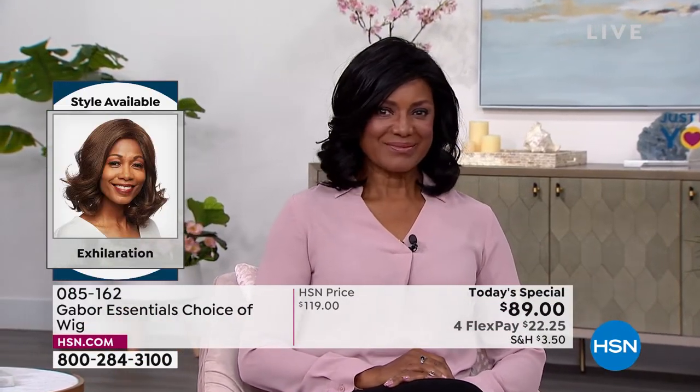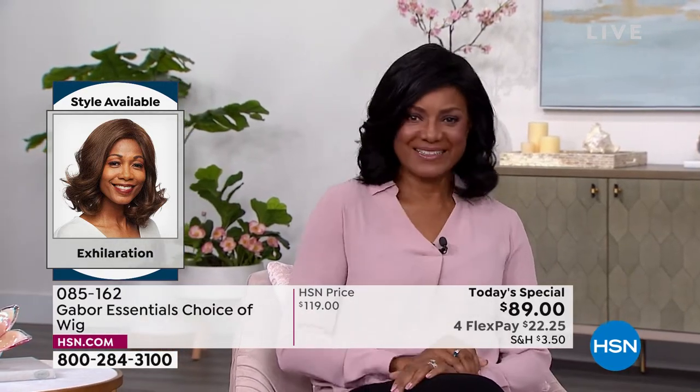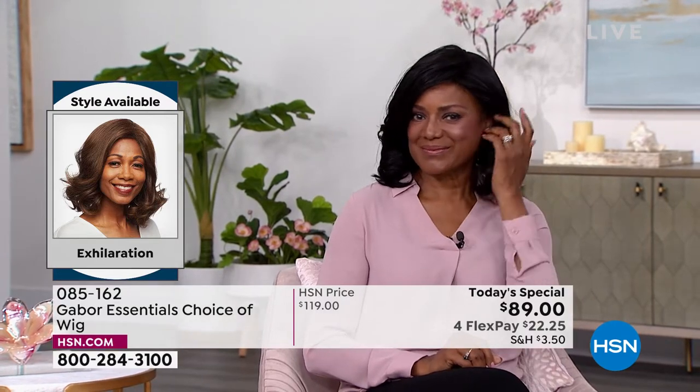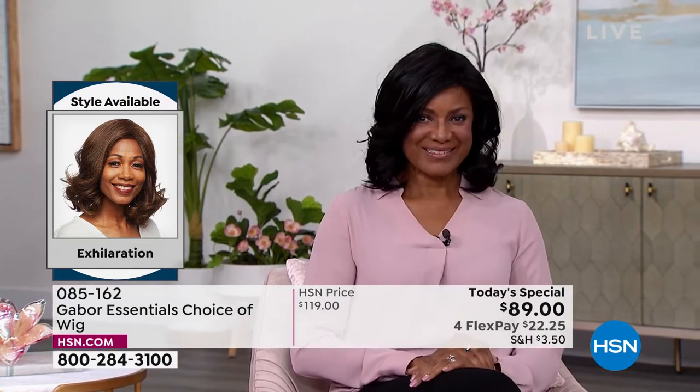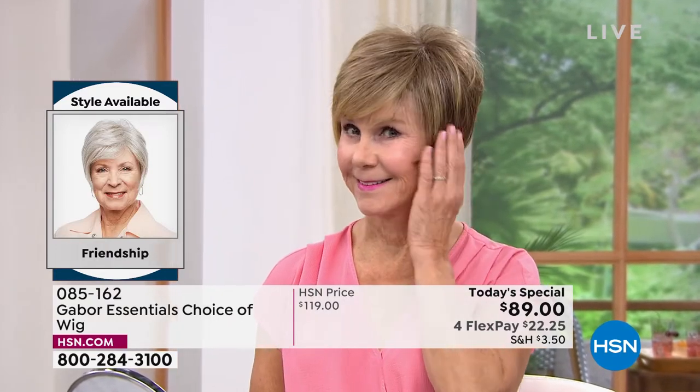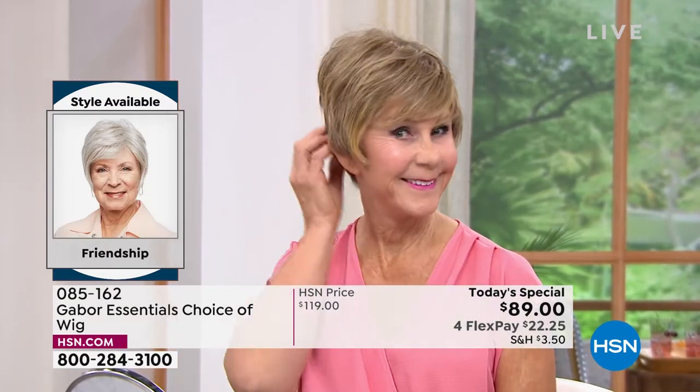Inger is exhilarating in her Exhilaration wig. You cannot believe this is an easy way to get your hair done. That's the brand new Exhilaration, and you are saving $30 on your brand new hairstyle today.